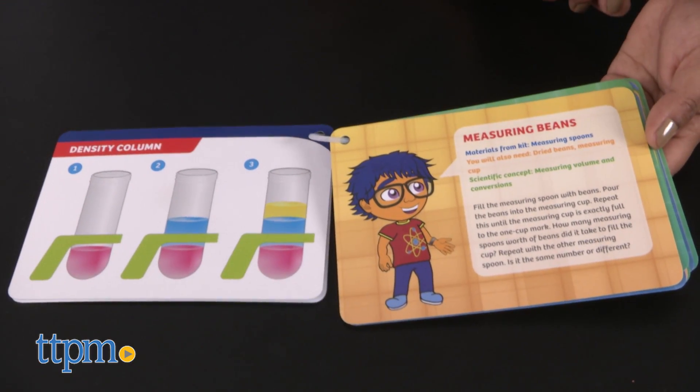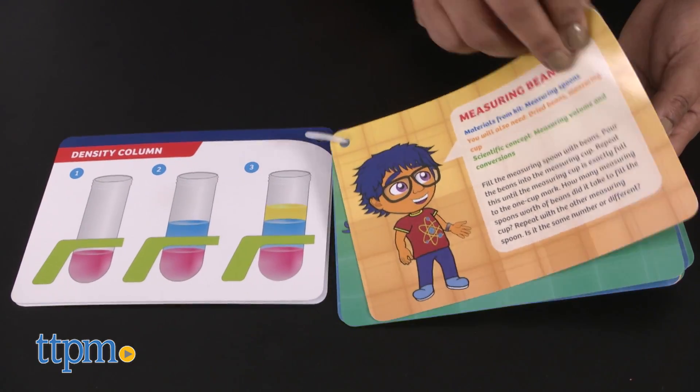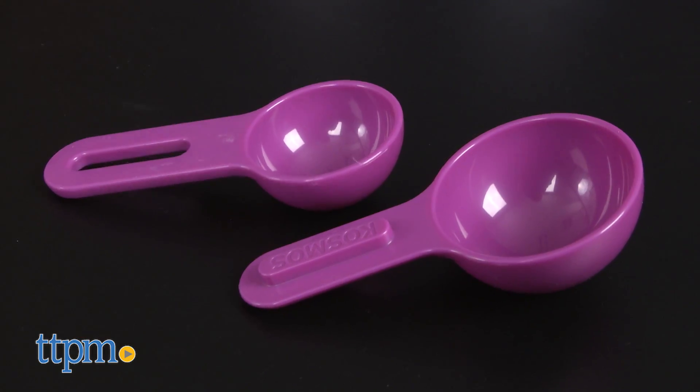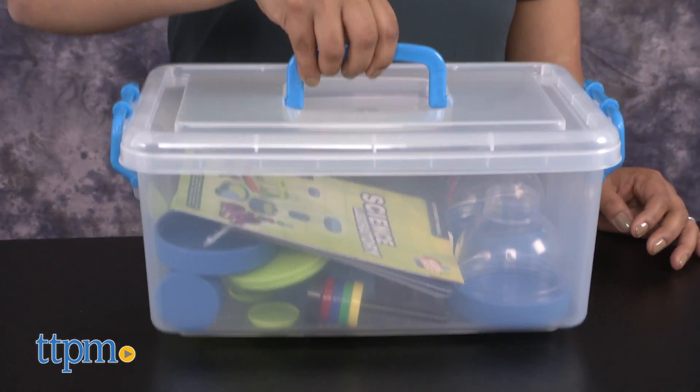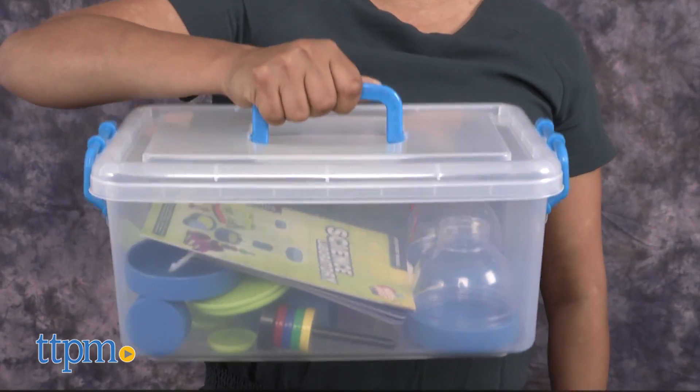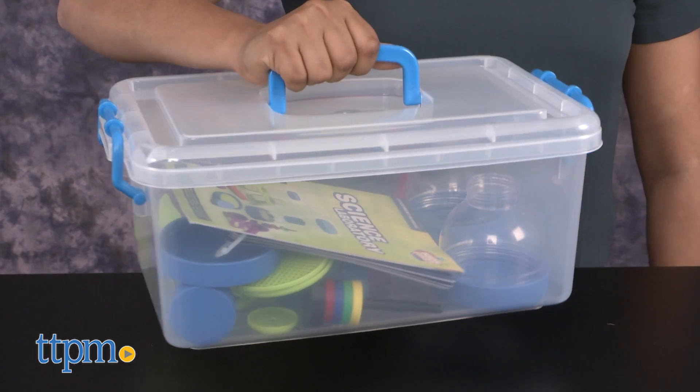This beginner's science kit has all plastic pieces that include test tubes, magnifying glass, measuring spoons, funnel, and so much more. All pieces are large, making this ideal for little hands to handle. A storage case allows you to store all your supplies inside neatly.